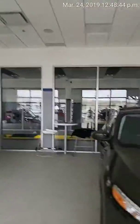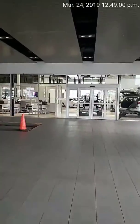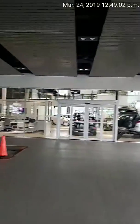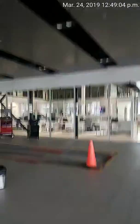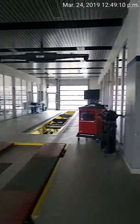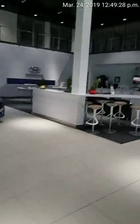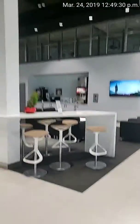As you can see in this video, it's an all-glass building and you can see right into our showroom. Our lounge is right in the corner over there, so you can see your vehicle being worked on while you're in for service.